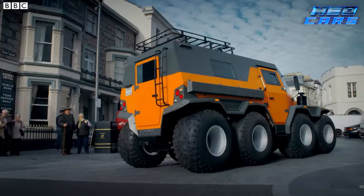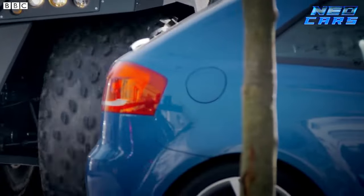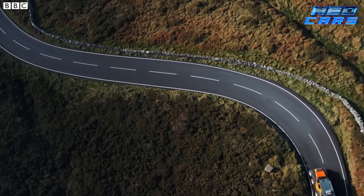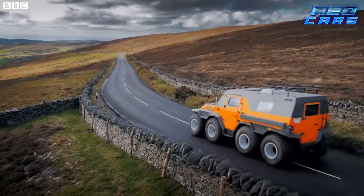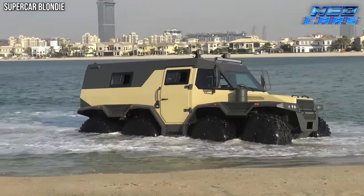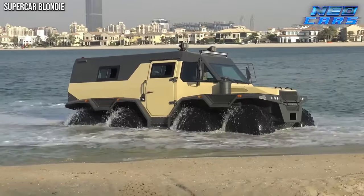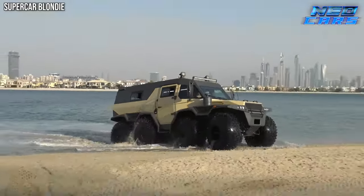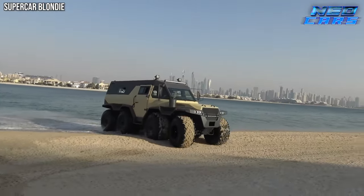Envision a vehicle so versatile it can wade through water with its sealed, boat-style frame, while comfortably hosting a driver and eight passengers. It's colossal, yet astonishingly it treads as lightly as a cat on public roads. The Shaman isn't just a vehicle — it's a mobile command center ready to take on the toughest terrains with the elegance and power of a natural phenomenon.